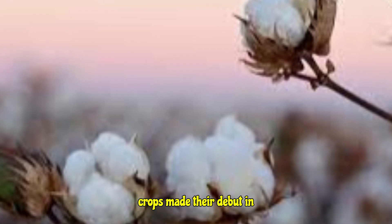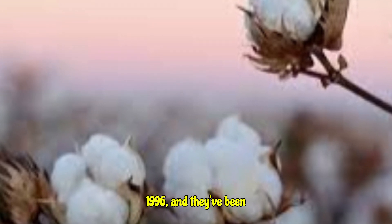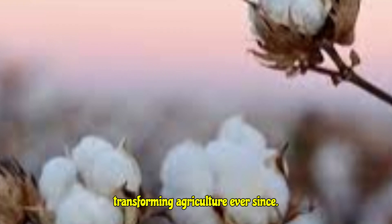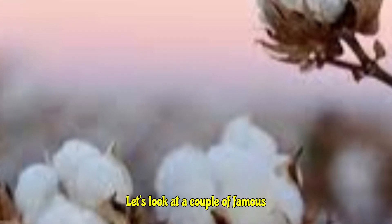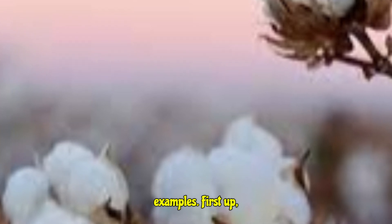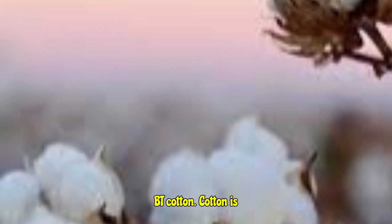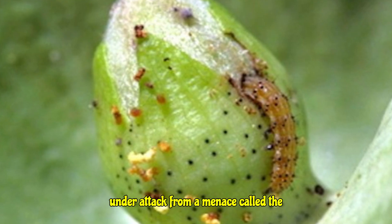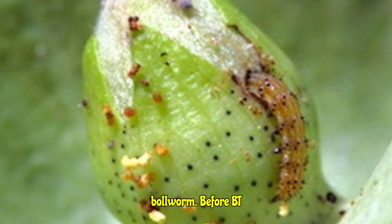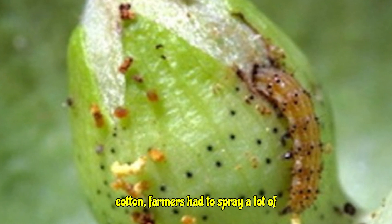The first BT crops made their debut in 1996 and they've been transforming agriculture ever since. Let's look at a couple of famous examples. First up, BT cotton — cotton is a huge crop, but it was constantly under attack from a menace called the bollworm. Before BT cotton, farmers had to spray a lot of insecticides.